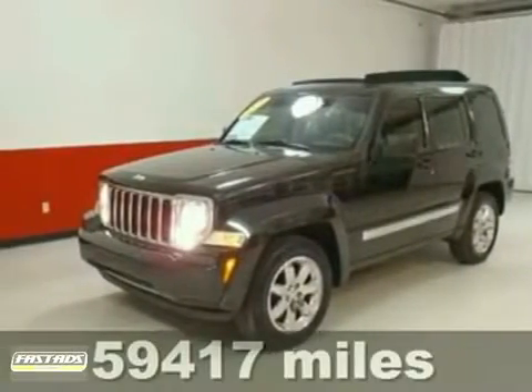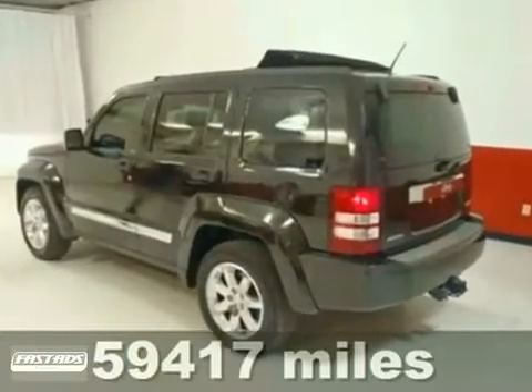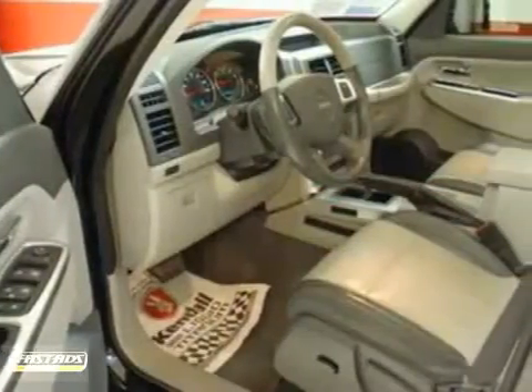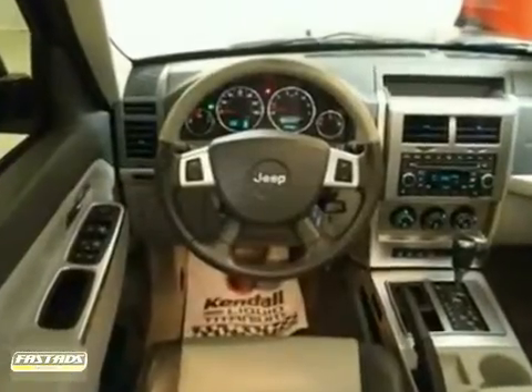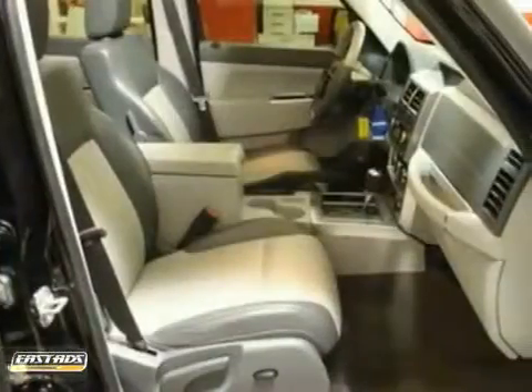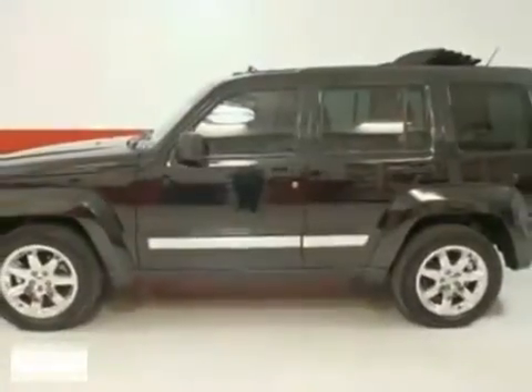It's a 2008 Jeep Liberty, loaded with some really nice features such as the memory package, the premium groove and the premium sound groove. It also comes with hands-free wireless, a skyslider sunroof, and heated leather seats. A wealth of standard amenities means that you no longer have to sacrifice. You can relax and have a good time with this one. Come take a look today.